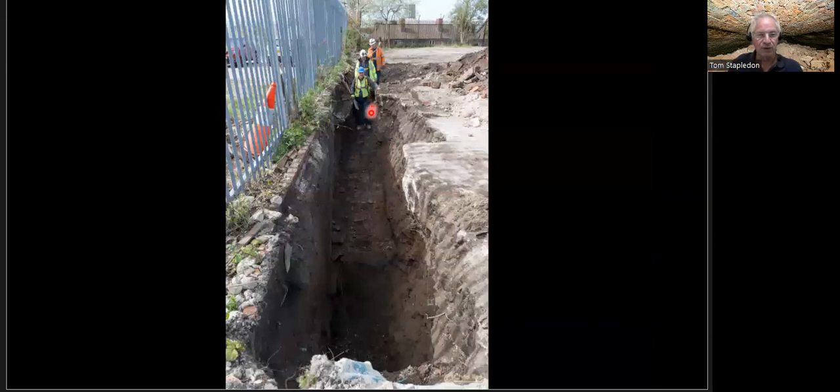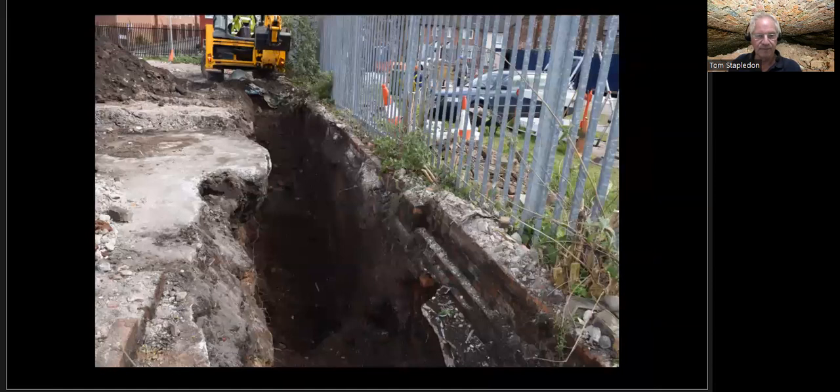That's the sloping ramp where we were able to walk down to the position right behind the sandstone chamber end wall. From another angle, the top of the roof of the brick arch at the back of the sandstone chamber should be just about visible at this point.